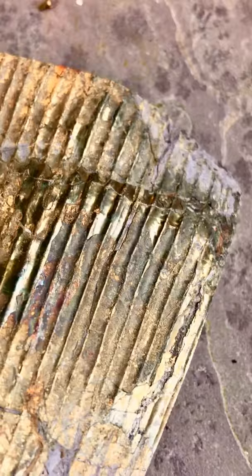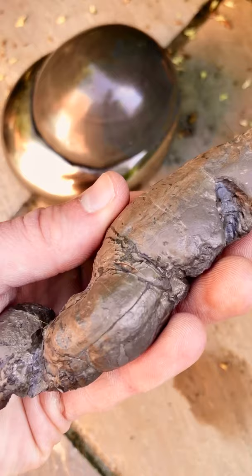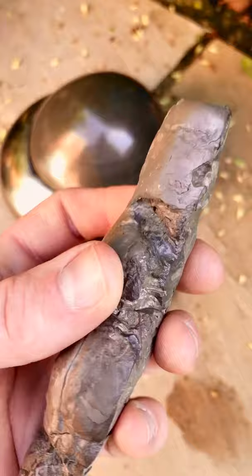The third and final fossil in this clip is a really large coprolite fossil, which is also known as fossil faeces. It's got a really quite distinct shape and you can tell what it is straight away.